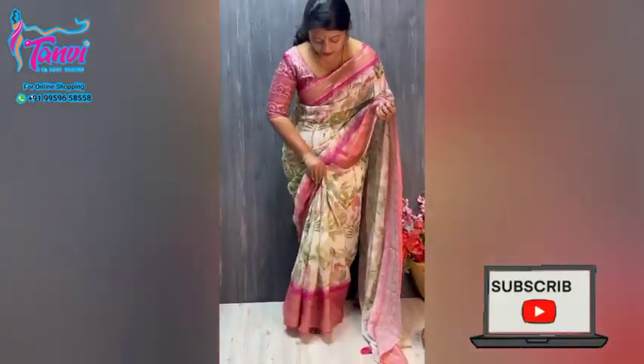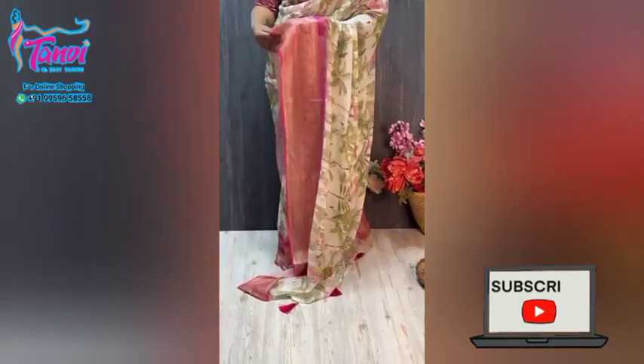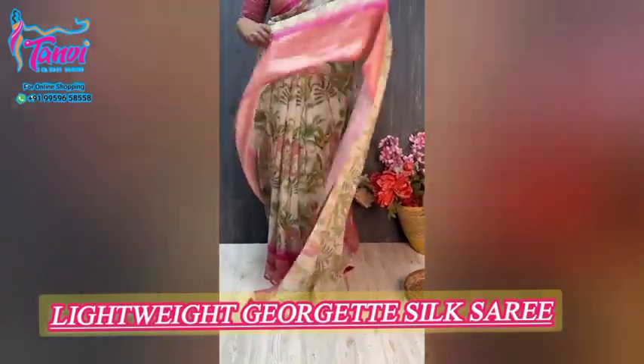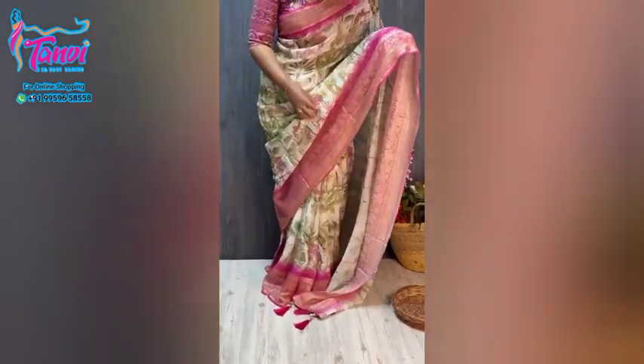Welcome to YC. One more beautiful georgette saree collection is here with a very pretty color combination — cream with pink. This combination is very pretty, and both side borders and weaving borders are very good. Have a look.